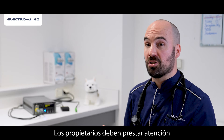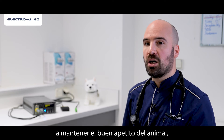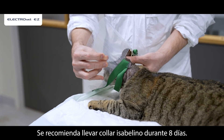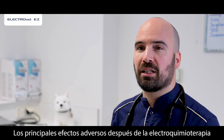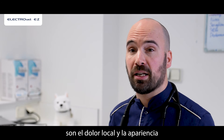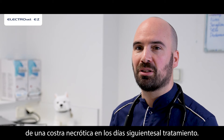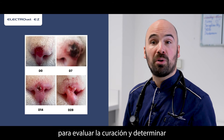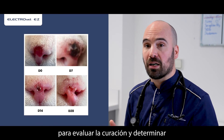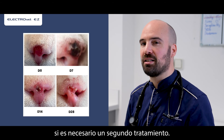Owners should pay attention to maintaining a good appetite. Wearing an Elizabethan collar is recommended for eight days. The main adverse events following electrochemotherapy are local pain and the appearance of a necrotic crust in the following days. A follow-up is recommended after one month to evaluate the healing and to determine if a second treatment is needed.